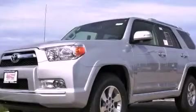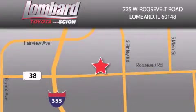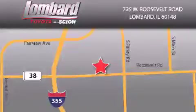Call or visit us right now and arrange your test drive today. Saving feels good every day at Lombard Toyota on Roosevelt Road, just five blocks east of I-355 and at LombardToyota.com.